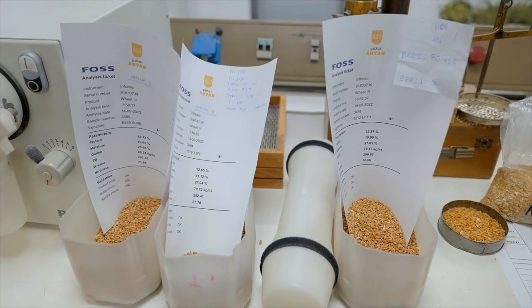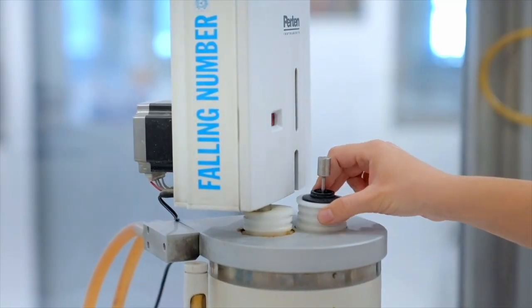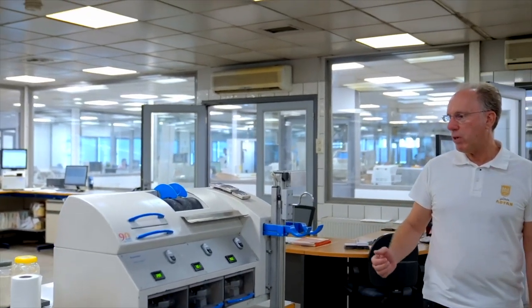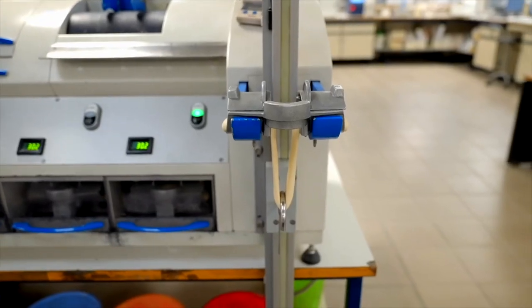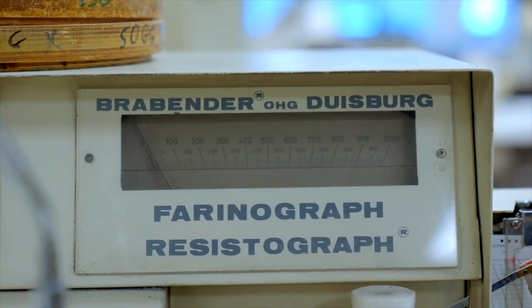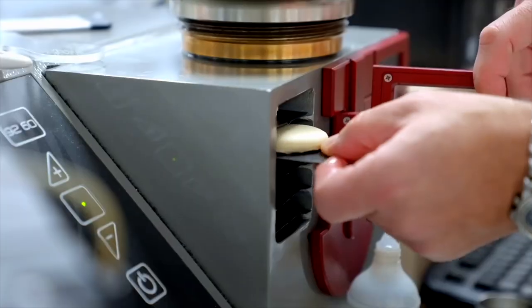Here we check the quality of gluten of wheat and, of course, the characteristics of flour. With these instruments, we check the rheological characteristics of flour. This is German technology from the Brabender Extensograph, and this is the Brabender Farinograph. This is the Alveo, where we also check the rheological characteristics of flour. It is very important to have stable characteristics and quality of flour.